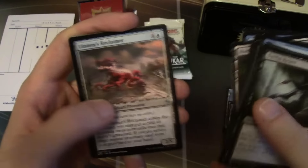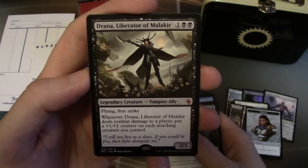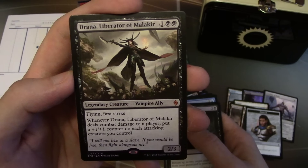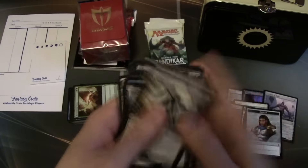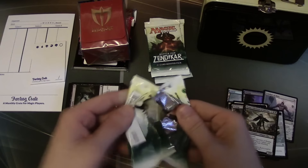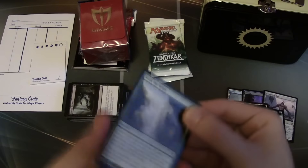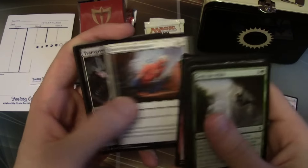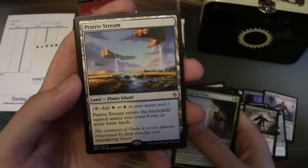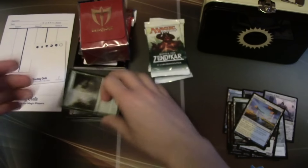We have a mythic out of here — Drana, Liberator of Malakir. Two black, one generic for a 2/3 flying, first strike. Whenever she deals combat damage to a player, put a +1/+1 counter on each attacking creature you control. I was actually playing Drana in Junk for Modern as a one-of in the sideboard. With Lingering Souls and stuff it was pretty good in the mirror match. It's no Vampire Nighthawk, but it's still pretty sweet. We also have Prairie Stream — the plains/island battle land.